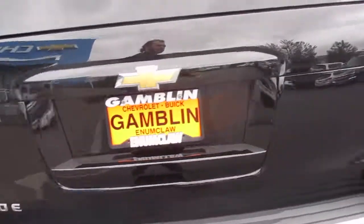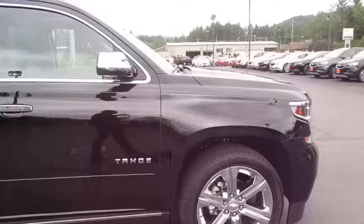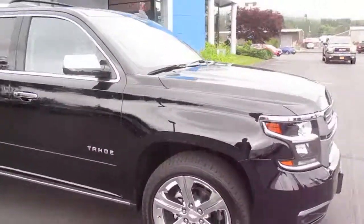Very comfortable. Rear backup camera. So yeah, that's our 2016 Chevy Tahoe down here at Gamblin Motors.